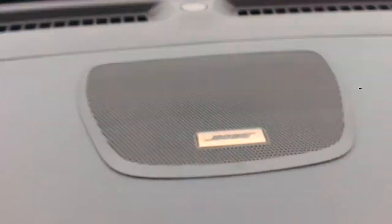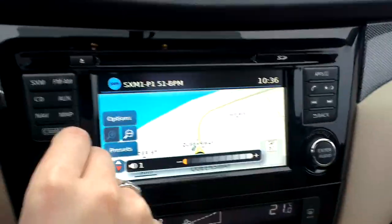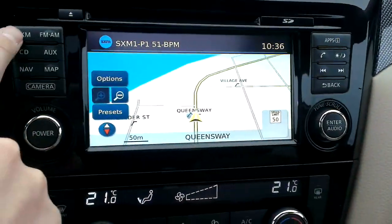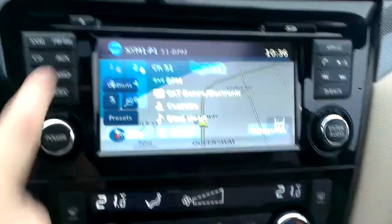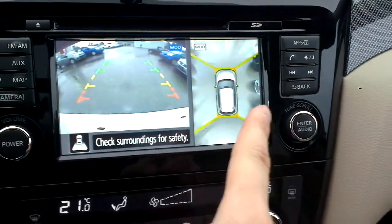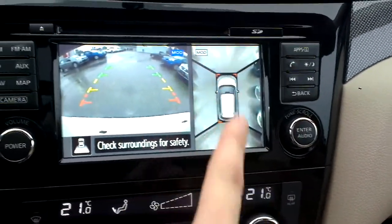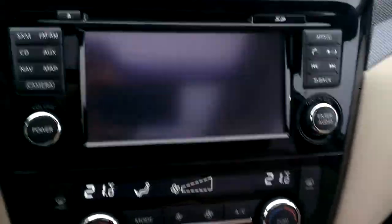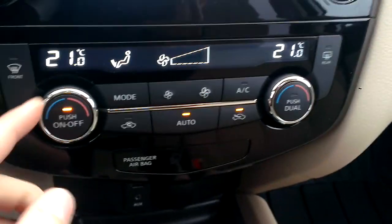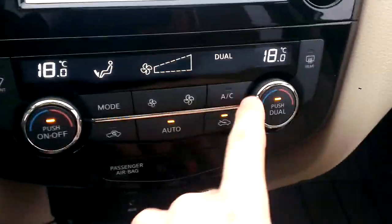We have the upgraded Bose audio system, which sounds phenomenal. There's also our navigation and backup camera system. I'll show you the camera — it's really cool. It shows us behind us and gives a 360-degree view because we have cameras underneath each mirror, ahead of us, and behind us. I like it quite a lot.